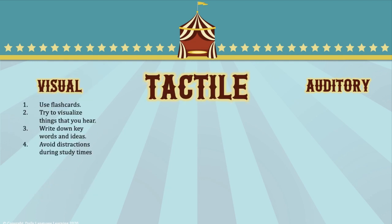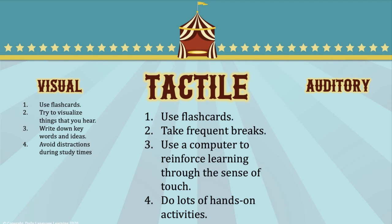Tactile, or physical learners, are hands-on learners who learn best by touching and doing. I've added a link in the description to a great article by Thought Company that gives 16 tips to make the most of your tactile learning style. Key points: use flashcard systems, take frequent study breaks, use a computer to reinforce learning through touch, and do lots of hands-on activities. It's never too late to learn how to study better.